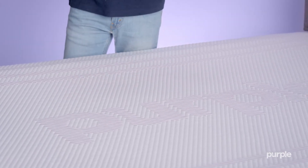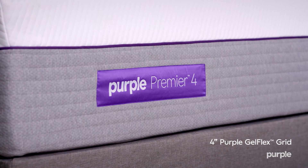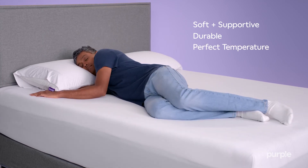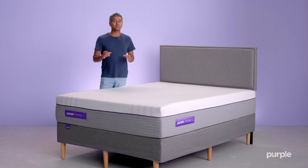Combining four inches of our patented Gelflex grid with layers of foam and stainless steel coils, this design offers body-conforming support, durability, and always at the perfect temperature. With the Hybrid Premier 4 mattress, you will get the premium sleep experience.